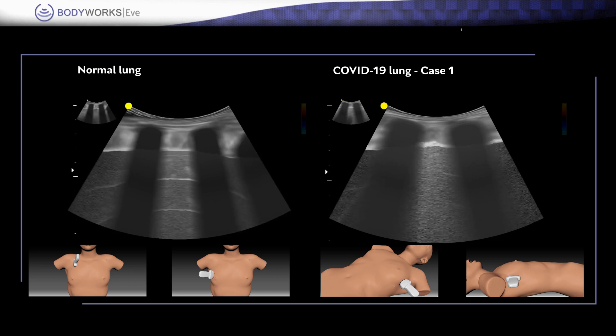There is usually an increase in the number of B-lines seen, with multifocal and confluent patterns. The B-lines are predominantly in the more dependent posterior regions of the lung.